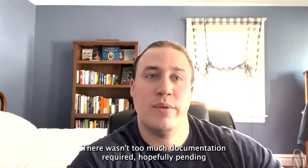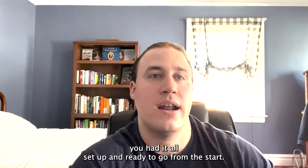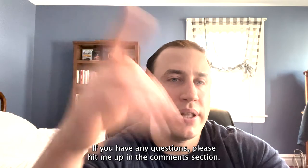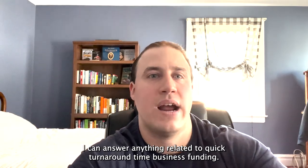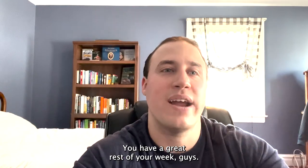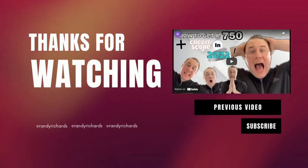There wasn't too much documentation required, hopefully, pending you had it all set up and ready to go from the start. If you have any questions, hit me up in the comments section — I can answer anything related to quick turnaround time business funding. Thanks for tuning in, have a great rest of your week, and subscribe!